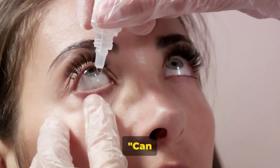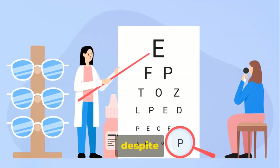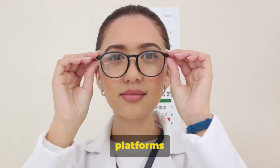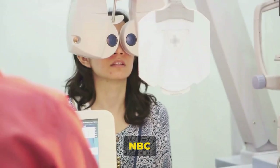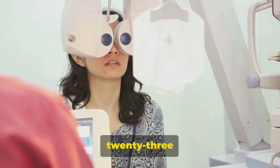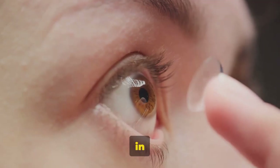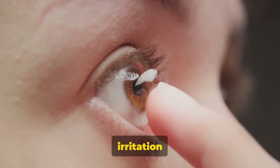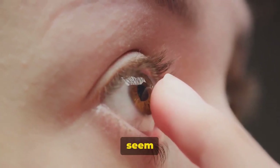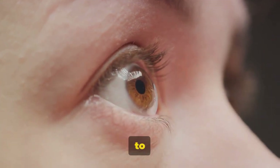Now you might be thinking, can I just rub some castor oil in my eyes to get rid of these floaters? Well, despite what you might see on social media platforms like TikTok, doctors strongly caution against this. NBC News reported in August 2023 that while castor oil has moisturizing properties and is used in some eye drops, using it directly on the eyes can lead to irritation and infection. It might seem like a quick and easy solution, but it's not worth the potential harm to your vision.